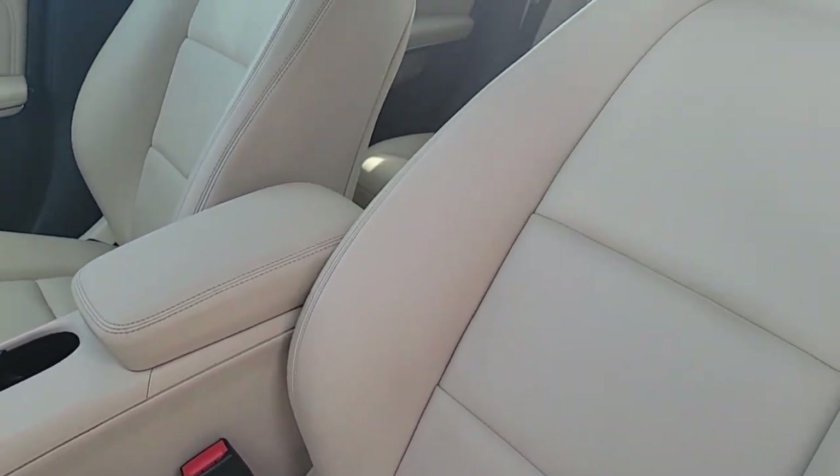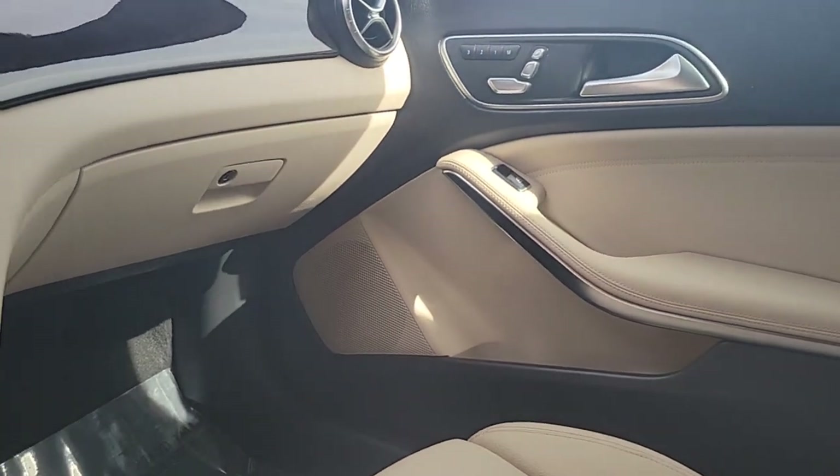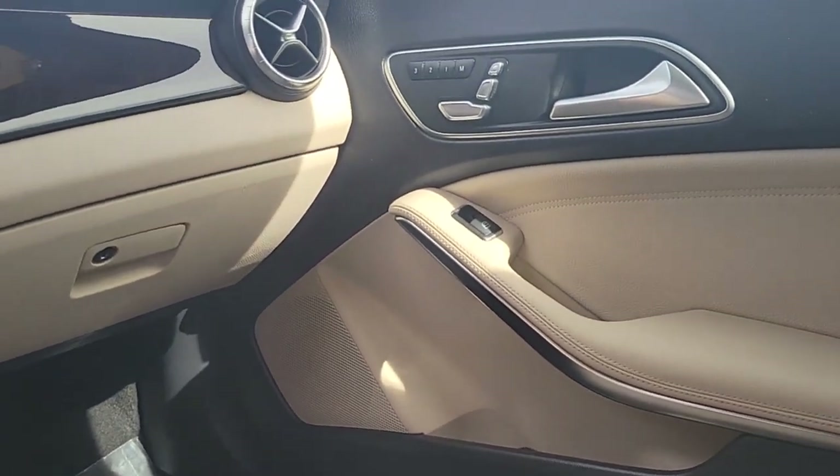Timeless elegance meets new-age tech in this sophisticated and savvy CLA Class sedan. See for yourself when you take it out for a test drive. Our professional staff looks forward to giving you excellent service.